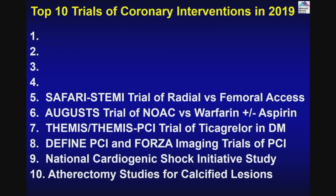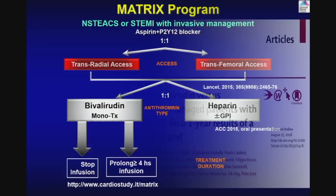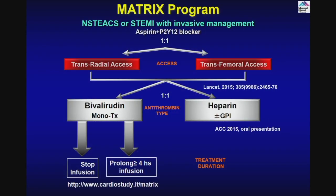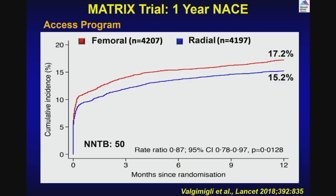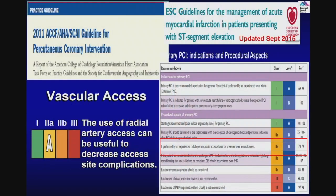SAFARI-STEMI: a trial of radial versus femoral access. Over the years many trials have been done comparing radial versus femoral access. Last year I presented one of our top advances — the MATRIX trial one-year follow-up in STEMI patients, showing that one-year net adverse coronary events were lower with radial compared to femoral. This added to many other trials showing lower bleeding, which became guideline-level evidence — a Class 1 indication in European guidelines last year.